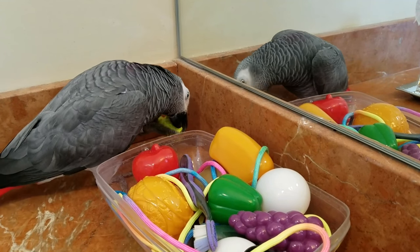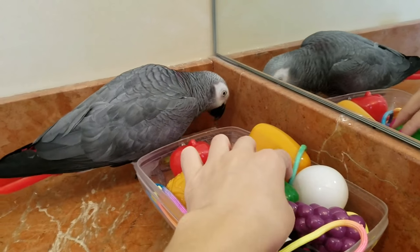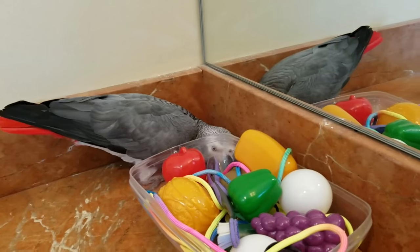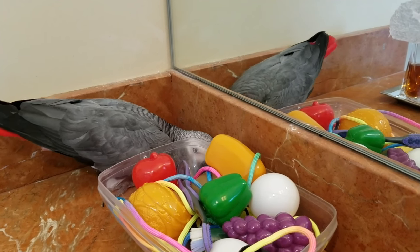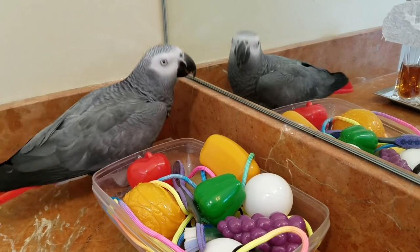In case you guys are wondering, these are baby toys — like for little kids with their store and their fruits. It's very soft plastic so they can make holes in it, which is what they like to do. And I know it's safe because it's for kids.